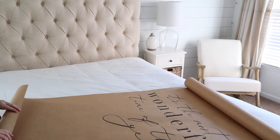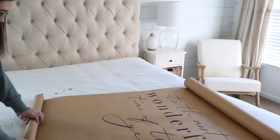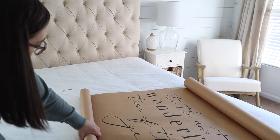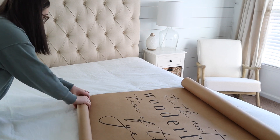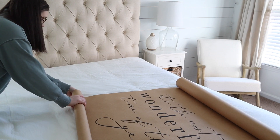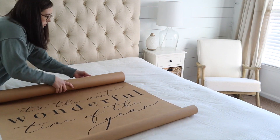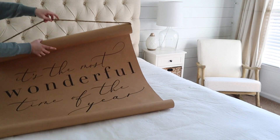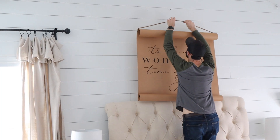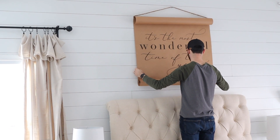The first piece that I am so excited to share with all of you is this beautiful holiday scroll from Cottonwood Shanty. Alyssa, the shop owner, is so incredibly talented and has so many beautiful curated home decor pieces and artisan gift ideas in their shop. Make sure you guys go and check them out. I've had my eyes on her scrolls for the longest time and I'm so excited to finally have my own.